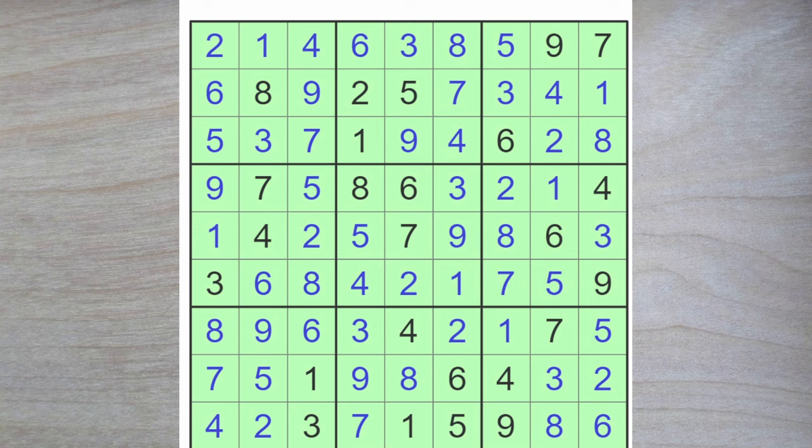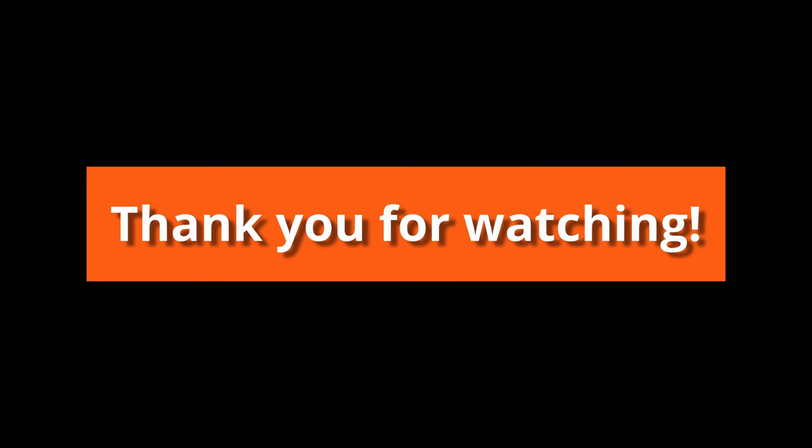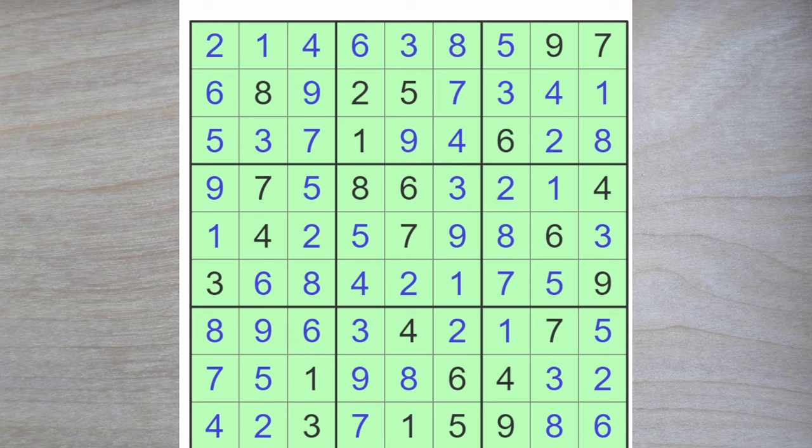I don't know if this was the easiest expert puzzle ever from LPEs, but it ranks up there with the top 3, I think. But we recorded it, so we might as well upload it to YouTube. What do you think? Thank you for watching and bye for now.